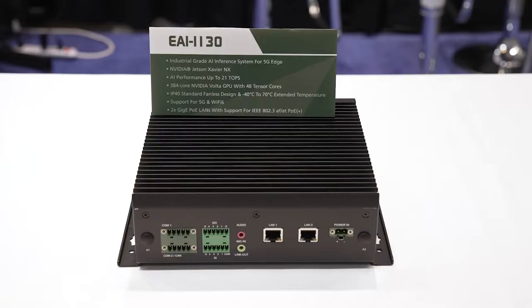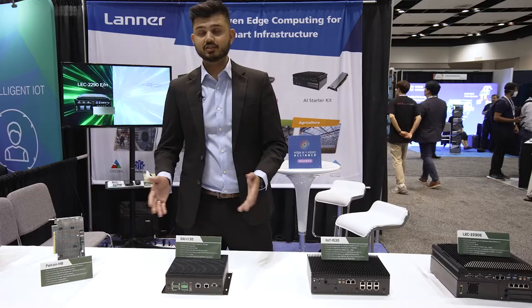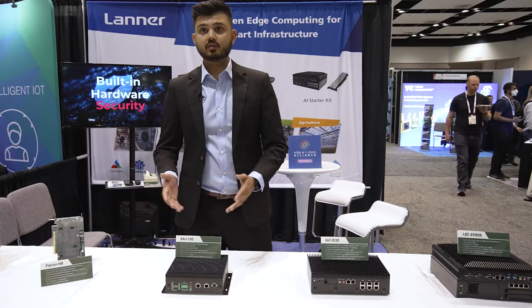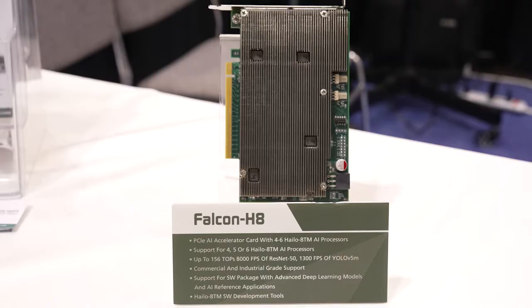This one is the EI i130 appliance. It is an industrial-grade AI inference appliance powered by NVIDIA Jetson SOMs, and it supports IP40-rated fanless operation. This hardware also comes with 5G and Wi-Fi 6 technology along with various industrial-grade I/O options.